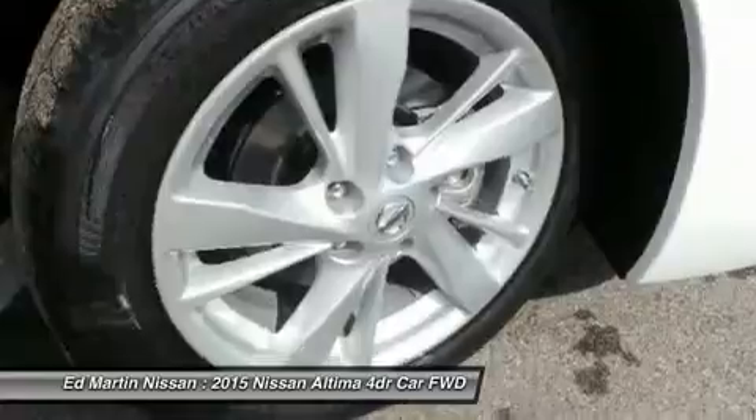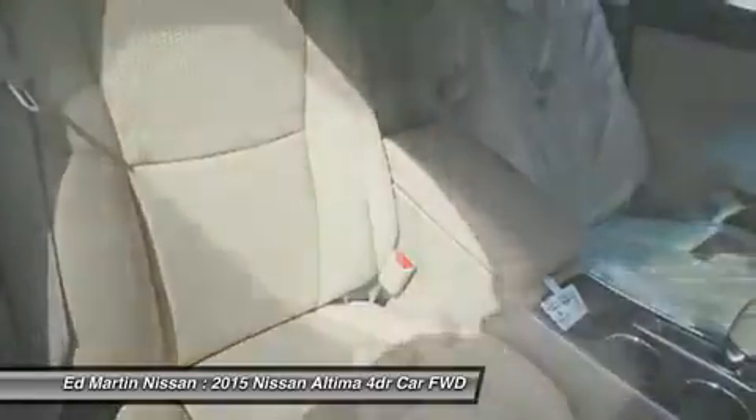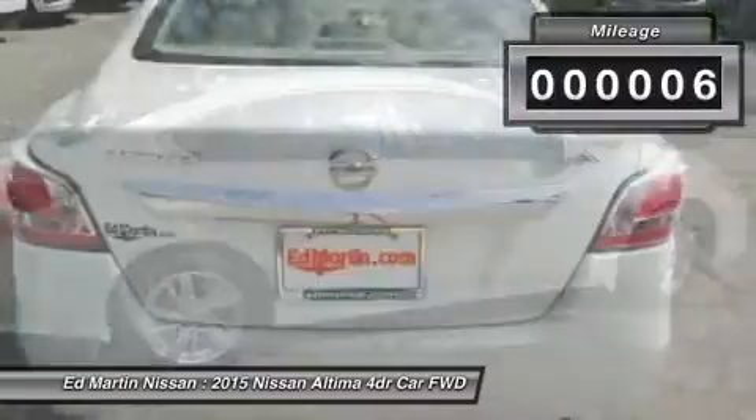Six standard airbags and over 5,000 quality and performance tests, and you'll see the Nissan Altima is made to drive and built to last, and is priced below $30,000. This vehicle has less than 100 miles.